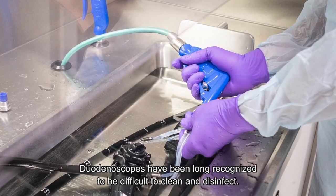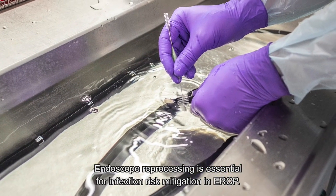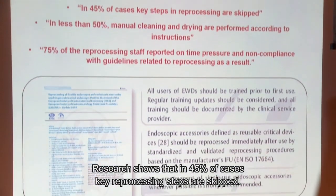Duodenoscopes have long been recognized as difficult to clean and disinfect. Endoscope reprocessing is essential for infection risk mitigation in ERCP. Research shows that in 45% of cases, reprocessing steps are skipped.